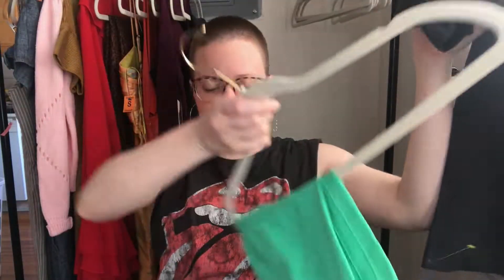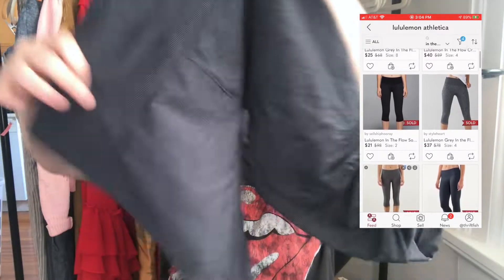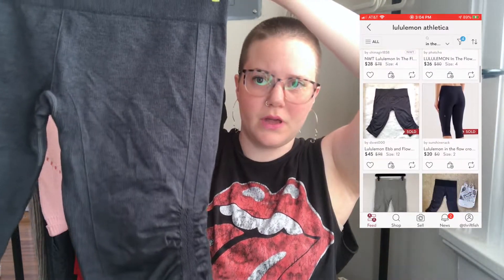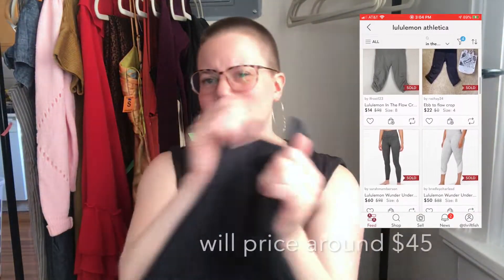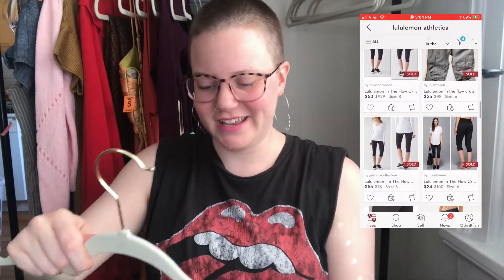Here are two of the same style — a gray pair and a green pair of Lululemon crop seamless leggings. I need to look up the style name again. I think I've sold at least one pair of these before but I never remember the style names. Those are all the clothes I'm going to list.